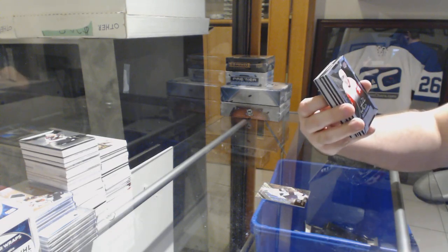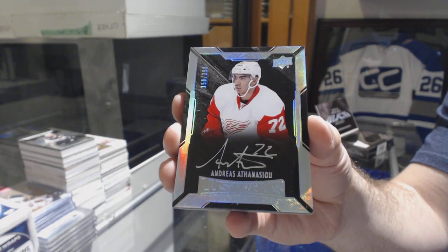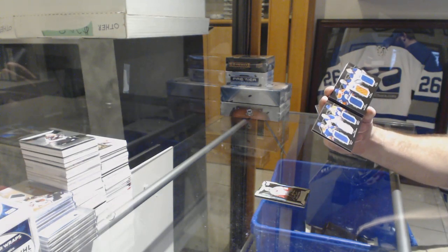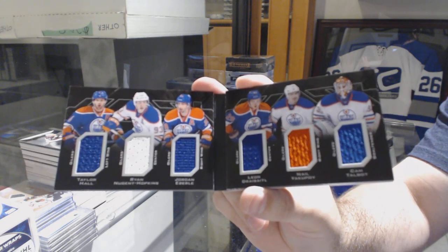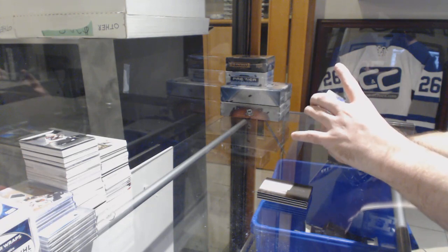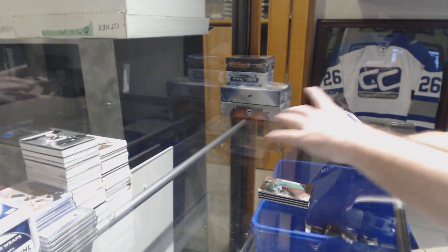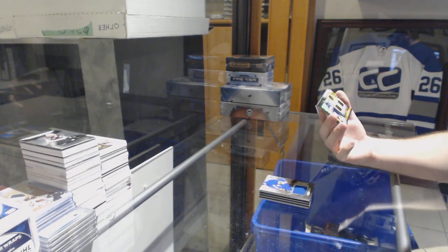Numbered to 299 — Lustrous Ricciardo for the Red Wings — Andreas Athanasiou. We've got a booklet relics for the Edmonton Oilers of Hall, Hopkins, Eberle, Drai Seidel, Yakupov, and Talbot. Sad there's no McDavid on that puppy. Star Trademark Relics of Seguin for the Dallas Stars. For the Rangers — rookie coverage of Oscar Lindberg. And numbered to 299 — a Lustrous Inc. dual jersey autograph for the St. Louis Blues — Jake Allen.